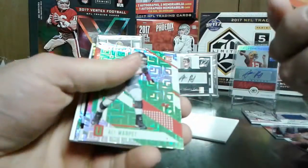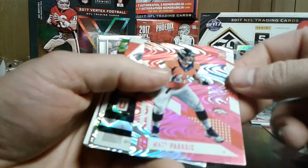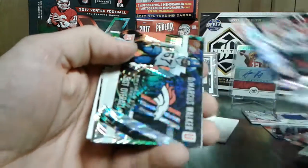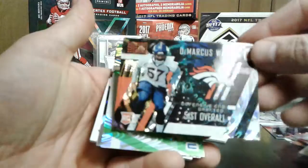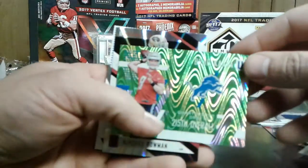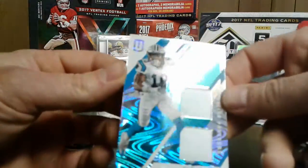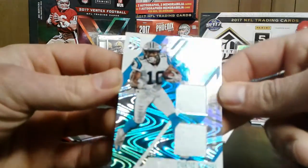So there's our jersey - we got a green Emmanuel Sanders. Green Ali Marpet - center. Matt Paradise. We got a year two Tyler Boyd. Demarcus Walker, 51st overall. A lot of sharp looking cards though. We got Brad Kaya. Navarro Bowman - numbered 12 out of 25. I was hoping it would be some sweet patch or something, but still a low numbered sharp looking card, numbered out of 25.